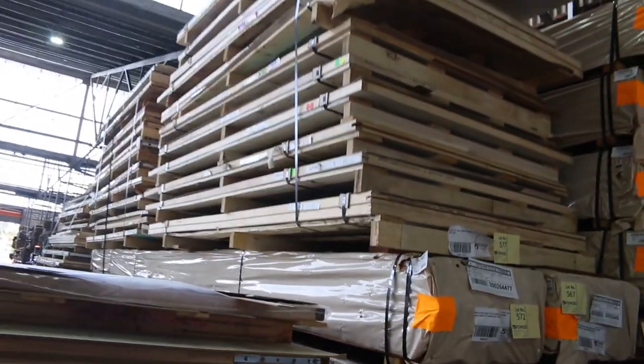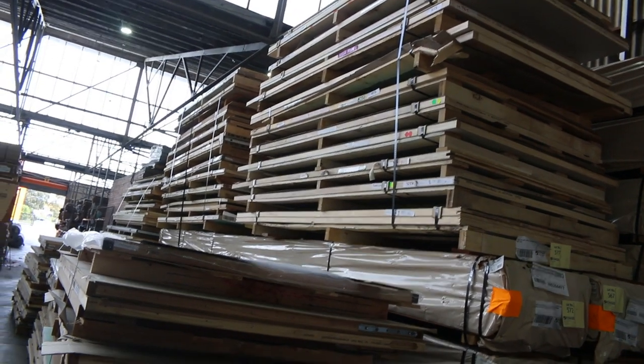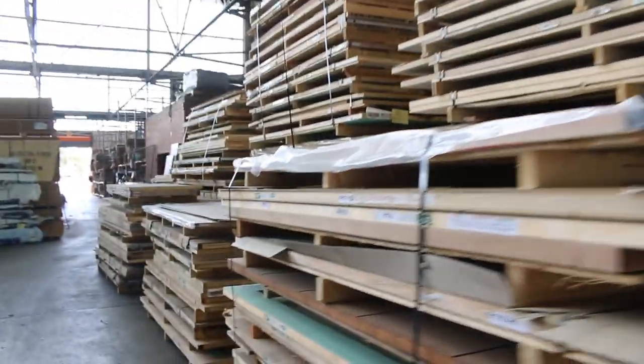We've got probably more than a semi load of pallets of doors here — some huge pallets. Those doors will be unreserved, go to the highest bidder. If you've been looking for some doors, all in bulk lots this week, as you can see big heaps of them there.